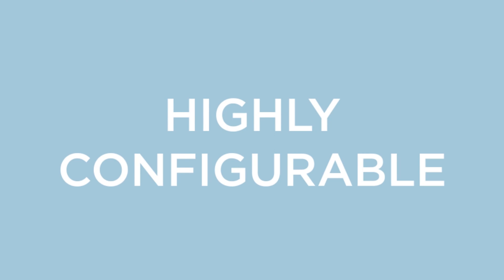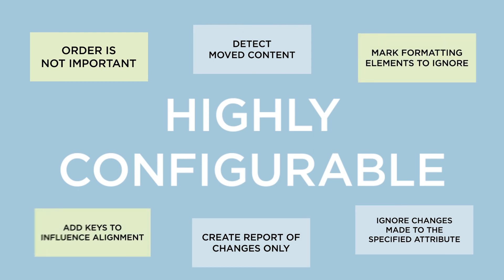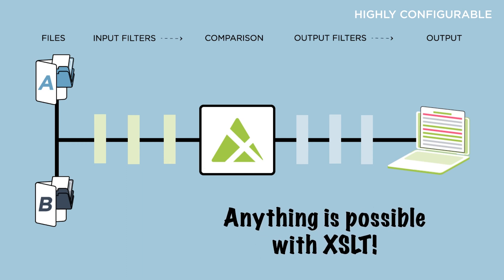Which brings us onto the second area. Our software is highly configurable. 20 years of research and development has resulted in a vast collection of filters and processes, which are ready to be used out of the box. These can be switched on and off easily with parameters and arranged into pipelines for precise processing. What's more, you can even build your own processes and filters using XSLT and include them in your pipelines for special use cases.